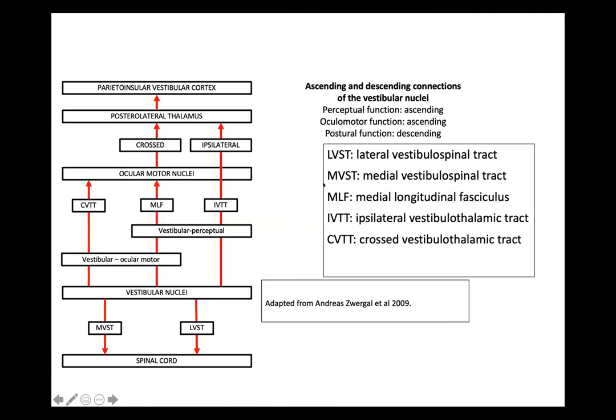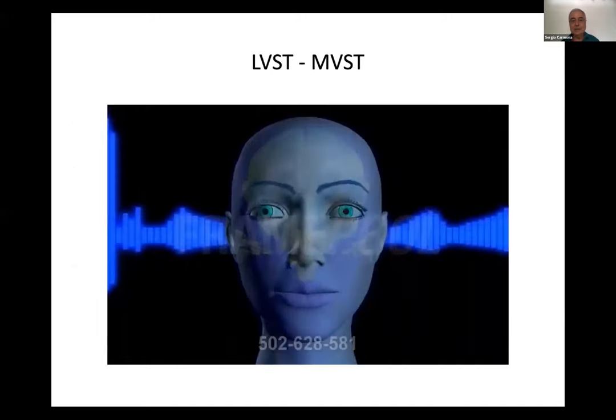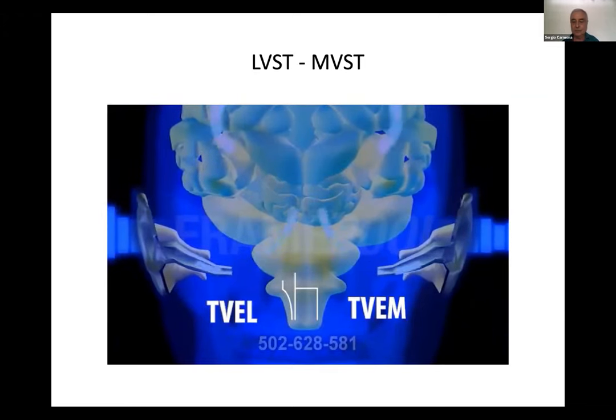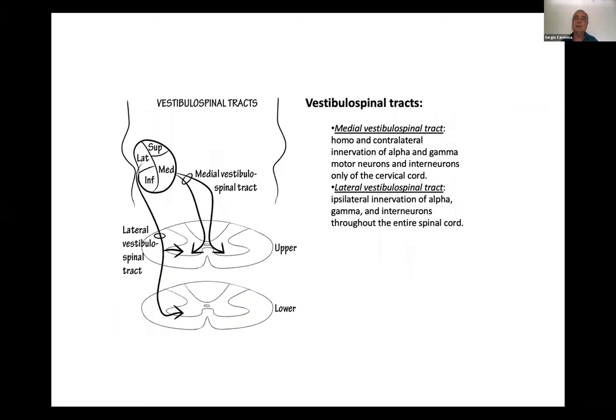The main tracts: lateral, medial, ipsilateral, and crossed vestibulothalamic tract. Here we have the location of the main vestibular tracts, the lateral and the medial. The medial has homo- and contralateral innervation of alpha and gamma motor neurons, and the lateral has ipsilateral innervation of alpha, gamma, and interneurons throughout the entire spinal cord.